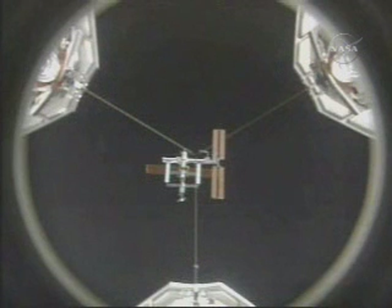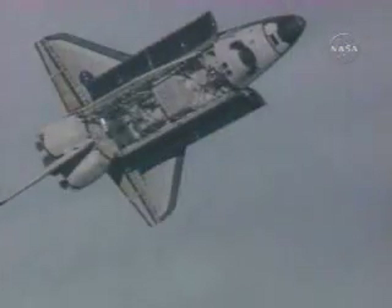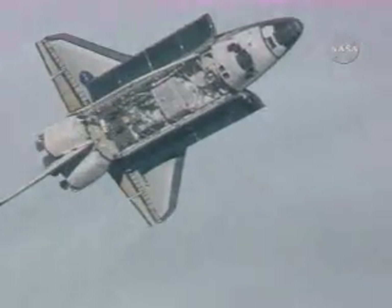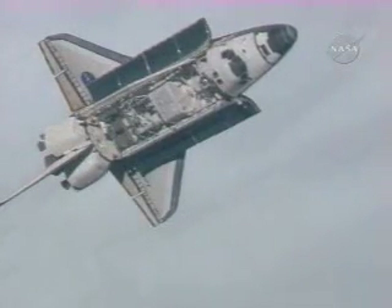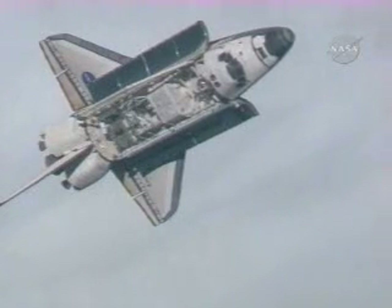Utilizing a centerline camera in the Orbital Maneuvering System to help precisely align the docking port. The RPM, or rotational pitch maneuver, begins with the two spacecraft 600 feet apart, 220 miles above the South Pacific.